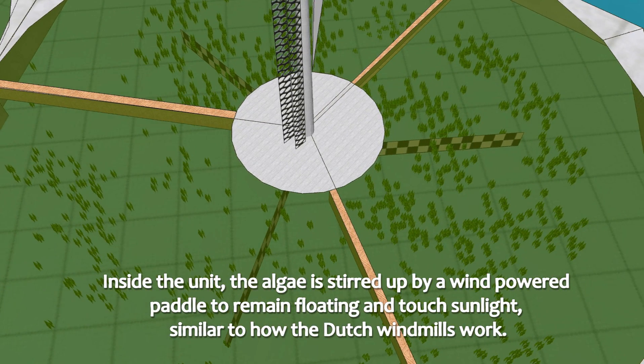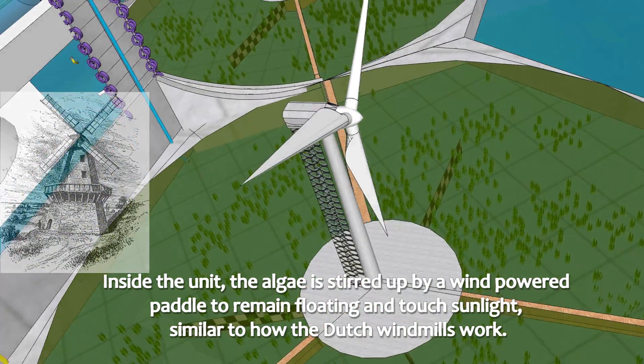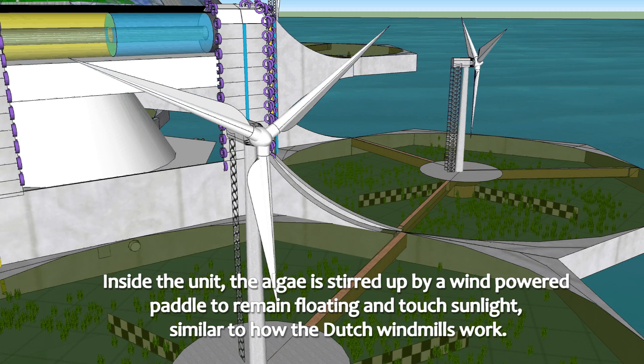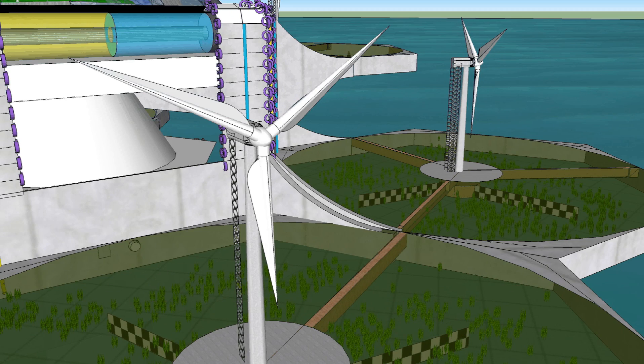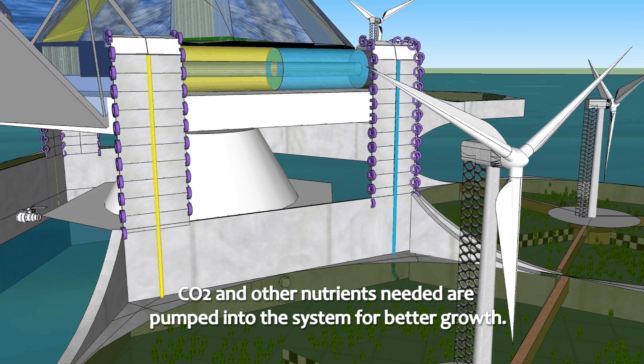Inside the unit, the algae is stirred up by a wind-powered paddle to remain floating and receive sunlight, similar to how the Dutch windmills work. CO2 and other nutrients needed are pumped into the system for better growth.